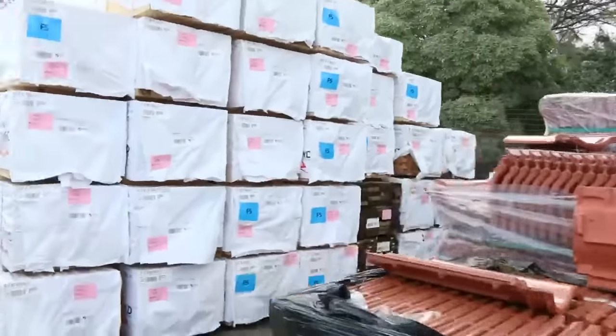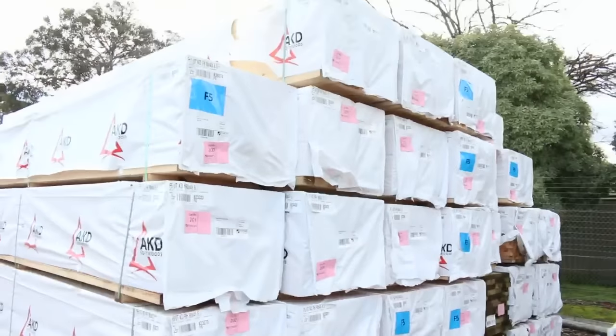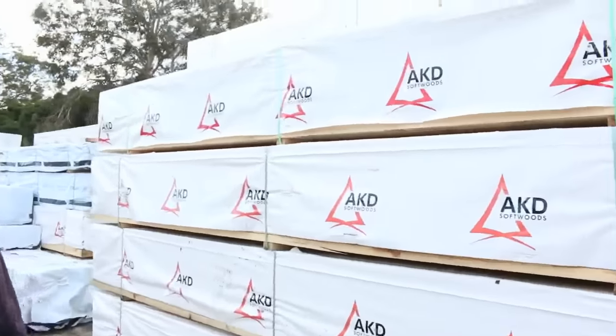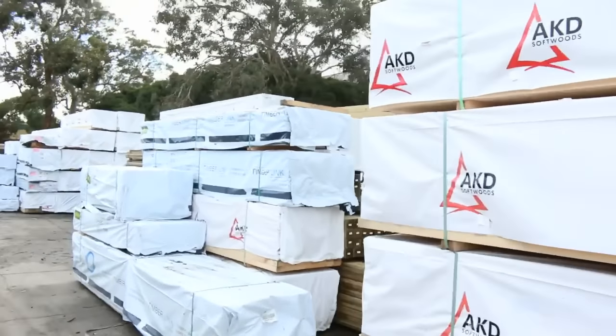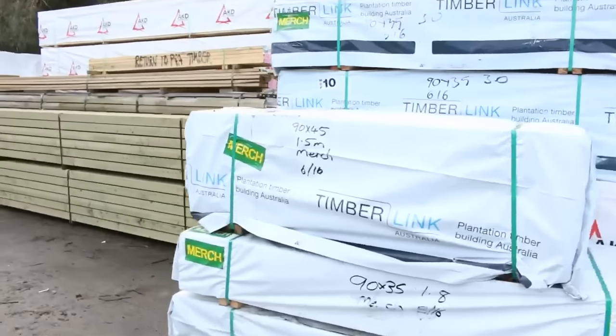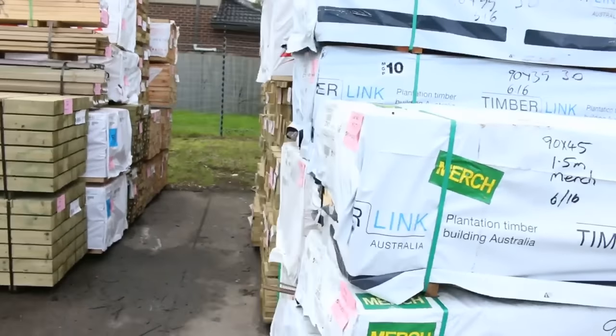We've got roof tiles, and a massive bay of 90-45 6 metres there - just have a look at all those nice fresh stock. Making our way through now. Plenty of timber out of Mount Gambier and Tassie this week. Got some short packs, some long packs, some in betweens.